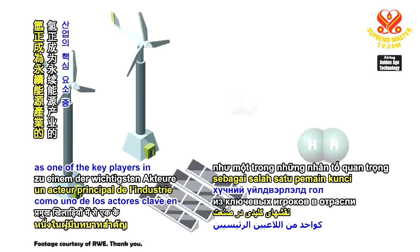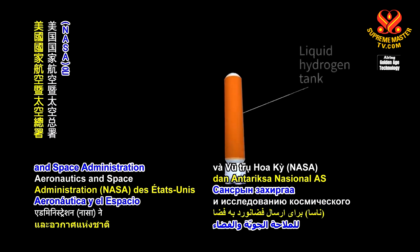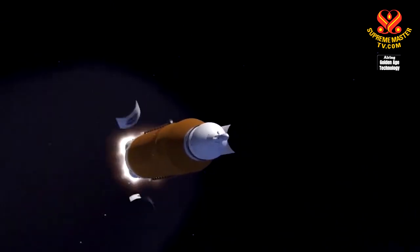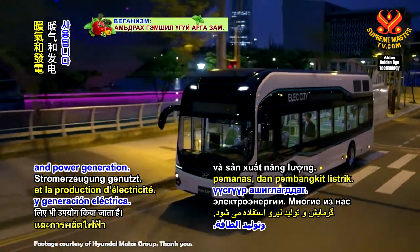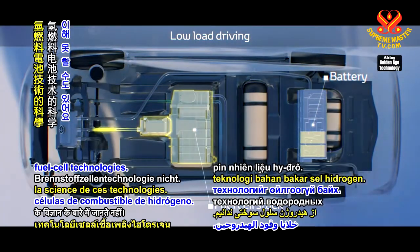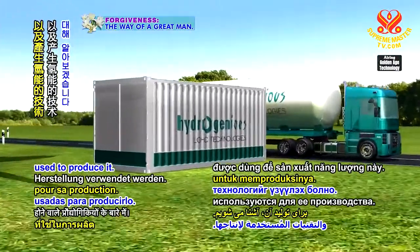Hydrogen is emerging as one of the key players in the renewable energy industry. Since 1958, the US National Aeronautics and Space Administration, or NASA, has used hydrogen energy and fuel cell technologies to launch spaceships. Hydrogen energy is also used for transportation, heating, and power generation. Many of us have seen or at least heard of fuel cell cars and hydrogen fuel stations, but we may not understand the science of hydrogen fuel cell technologies. On today's program, we'll explore zero-carbon hydrogen energy, how it works, and the technologies used to produce it.